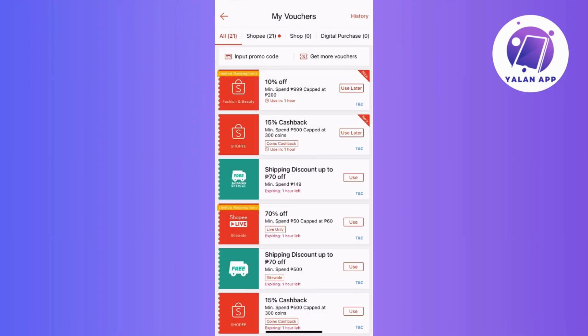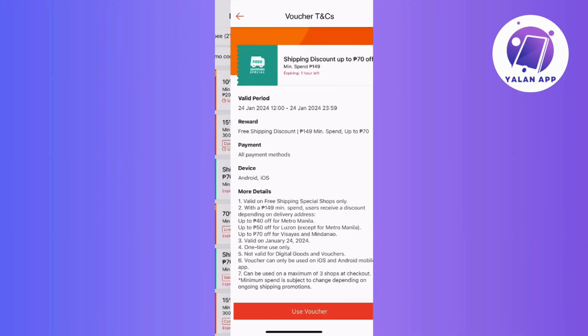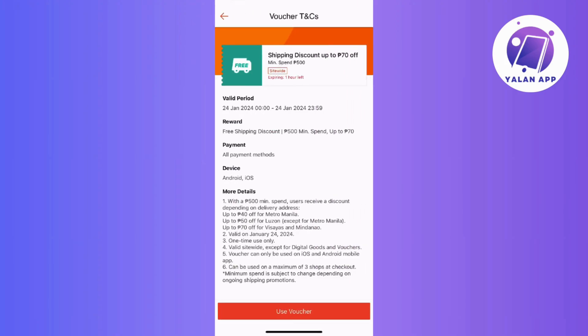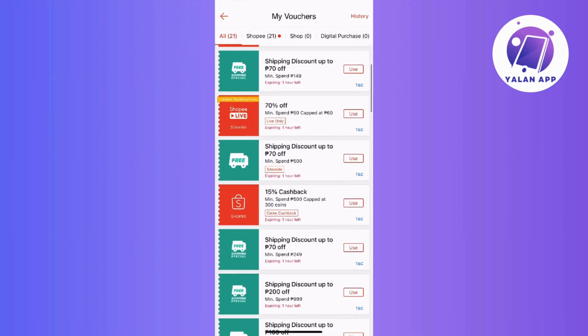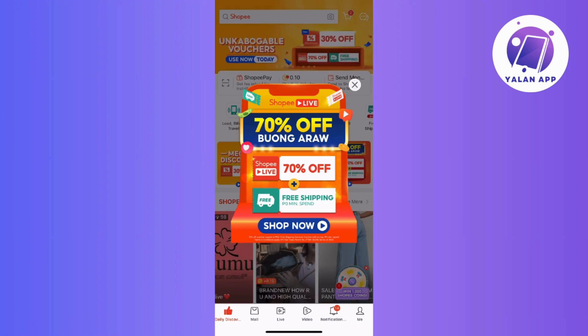And that's it! Feel free to explore the terms and conditions for your Shopee promo codes before proceeding to avoid any potential hassle during redemption. If you found this video helpful, don't forget to hit that like button, drop a comment, share this content, and subscribe for more guides and tips.